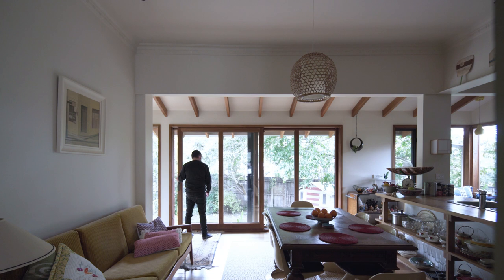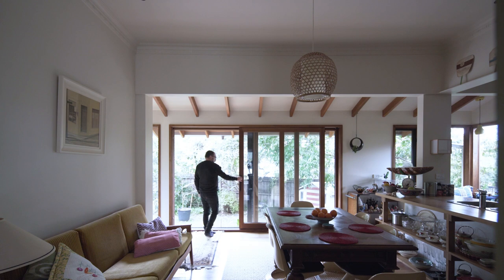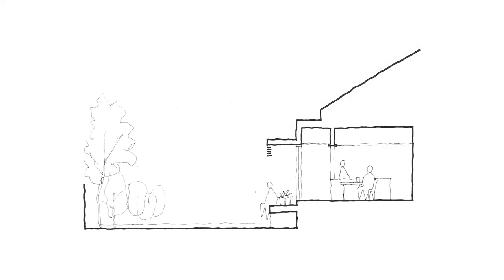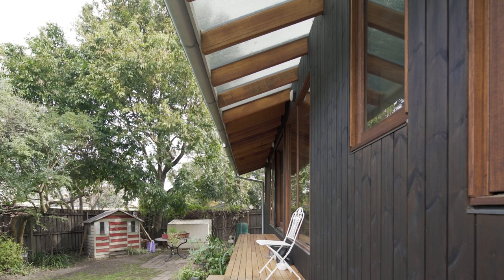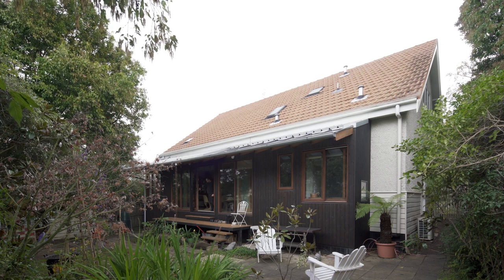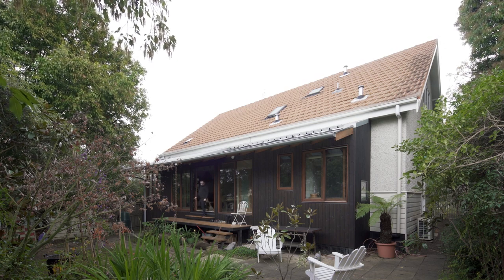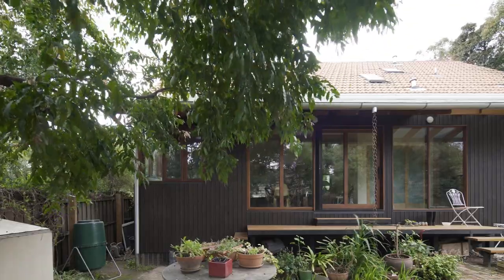We were quite clear on what the extension needed to do: allow lots of glazing towards the backyard and soften the level difference to the backyard. The first concept was quite a boxy extension. We then looked at the dominant roof form of the original house and suggested continuing that original roof form, letting it express down. This provided the sheltering we needed and architecturally keyed the new form back to the original house.